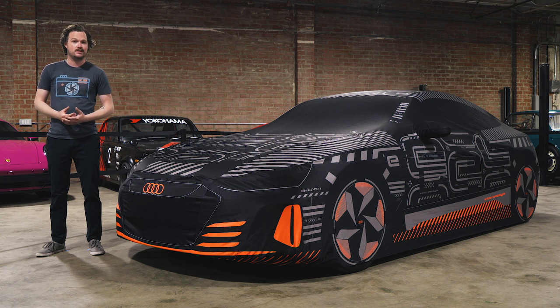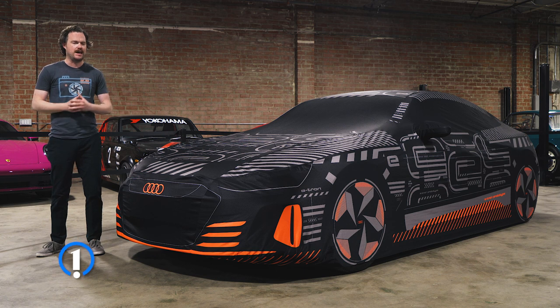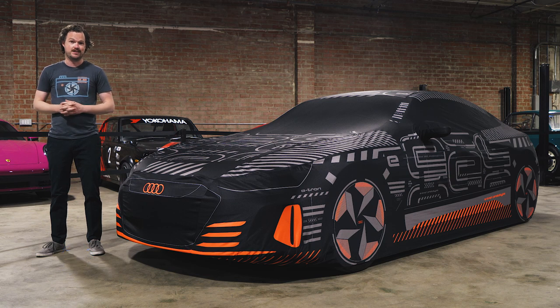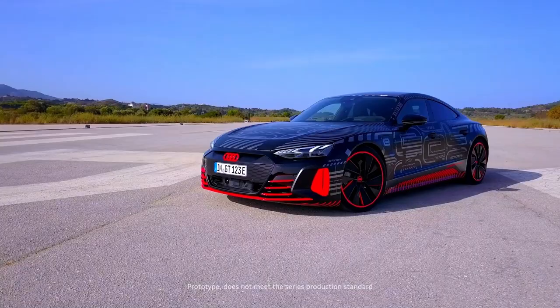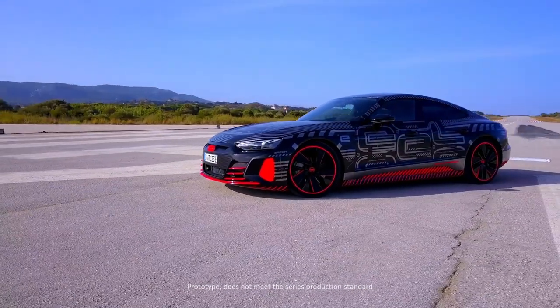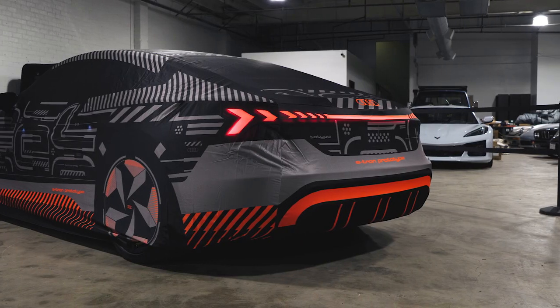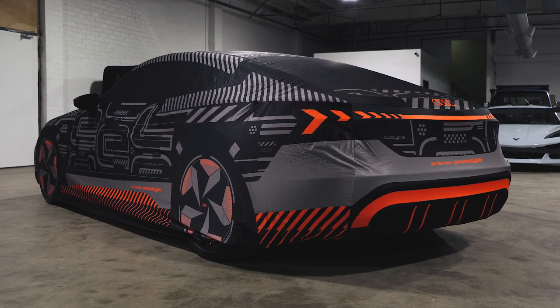You know those camouflage wraps that prototypes wear before they're ready to be shown to the public for the first time? They usually have these outrageous swirling designs that hypnotize you into ignoring a car's styling details until it's ready for its debut. Well, apparently the folks at Audi forgot to say the release word, because their customers have been clamoring for bodywork that looks like the original e-tron concept car, and unfortunately their only option is this admittedly very, very cool indoor car cover.